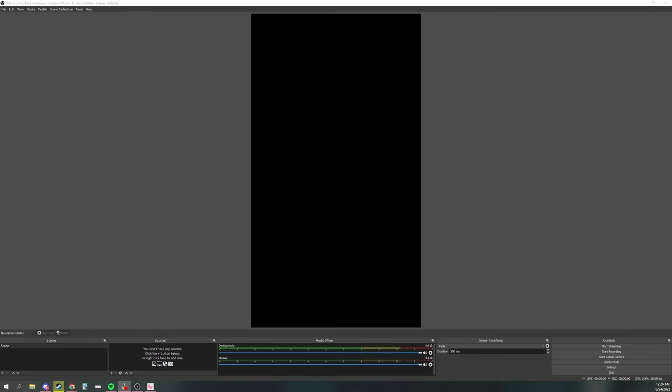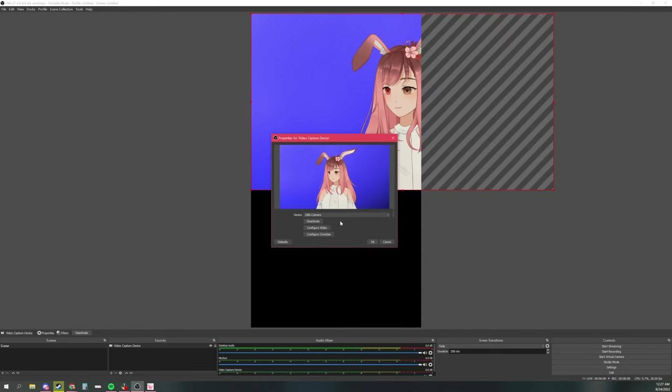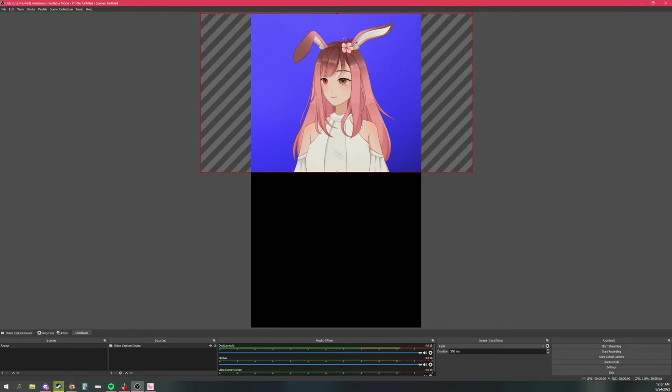Once everything is set up on your Twitch streaming OBS, go back to your TikTok OBS and hit plus to add a Video Capture Device. Leave it as the default name — it will automatically open properties. Choose the same OBS virtual camera you set up on your Twitch side. For game capture, we're going to use a display capture instead, since we cannot have two instances of game capture open at the same time. Go to Filters again, add a virtual camera, and name it "game/display." Switch to OBS Camera 2 for this one and hit the Start button.